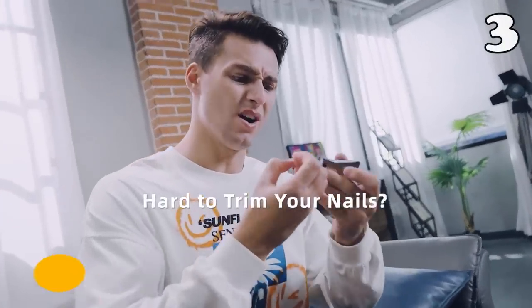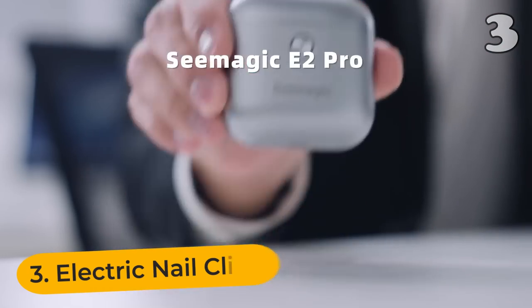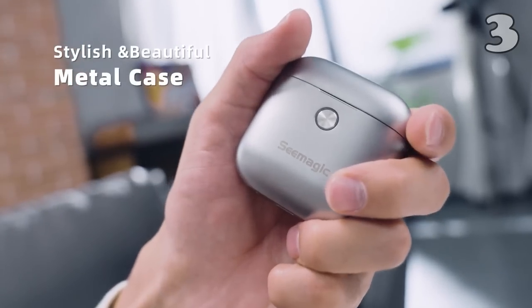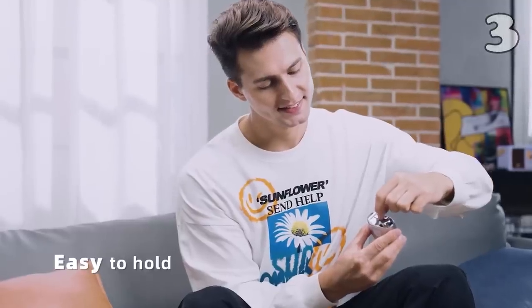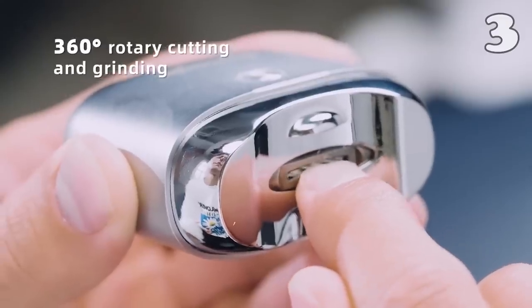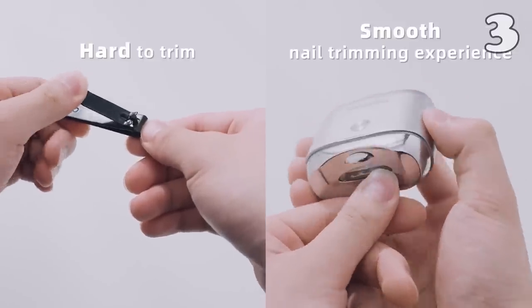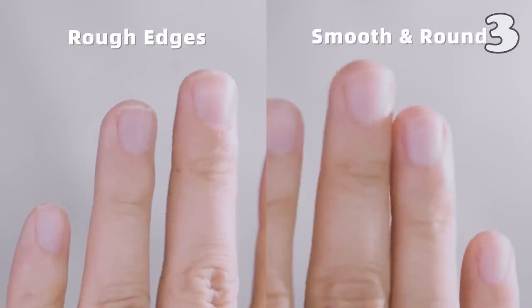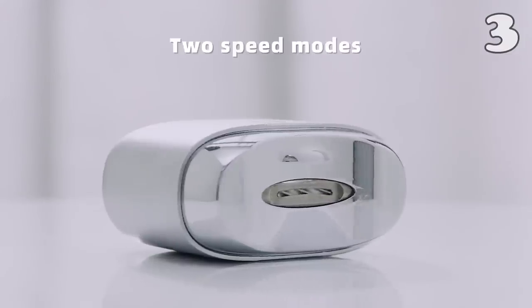Whether you clip your nails at home or you like those mani-pedi sessions, having an electric nail clipper is an essential for your washroom cabinet. All you have to do is press the button and then you get your nails clipped without any qualms. Along with clipping your nails, it also trims and polishes them, so you can have a full salon experience at home. It is specifically built with care and caution, so the elderly and newborn babies can also use it.